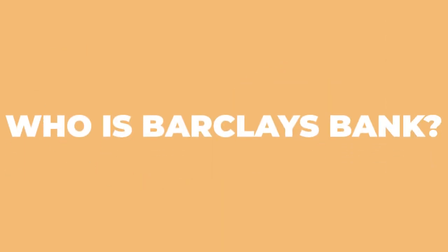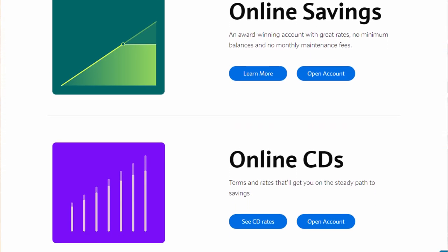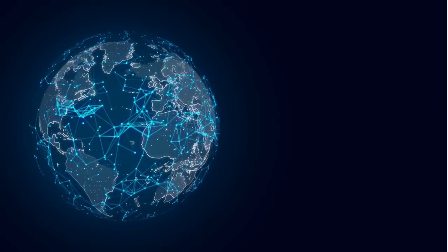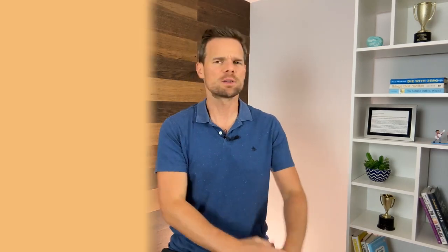Who is Barclays Bank? Barclays Bank has been around since 1690 and is based in the United Kingdom. They have branches throughout the world and do banking for 48 million people globally in more than 40 countries. Barclays Bank offers online-only high interest rate savings and CD accounts. Let's go through those right now.